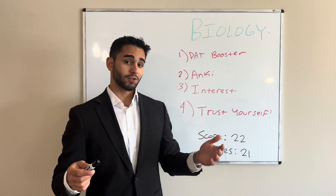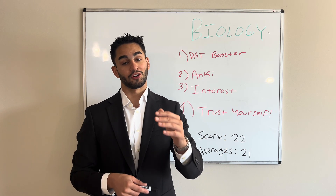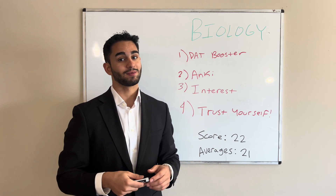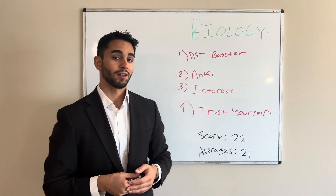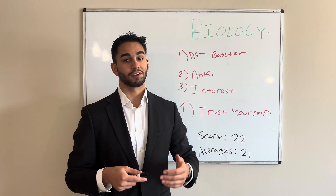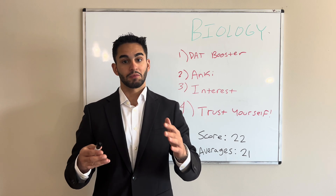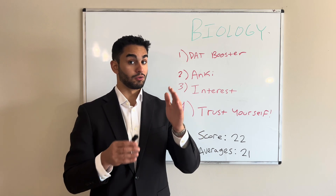Interest is crucial in this section. If you make it interesting, it'll stick in your brain. Make it interesting — find any way you can to make this content fun, and I promise you on exam day there will be a question you solely remember because you thought, 'huh, that's pretty cool.' That's my biggest takeaway. Finally, trust yourself. There's going to be a question you just have a gut feeling about — trust your gut. You always know more than you think you know. That subconscious feeling about a question being A versus B versus C — trust yourself. Don't lament on questions. Answer. Move on. Either you know it or you don't.